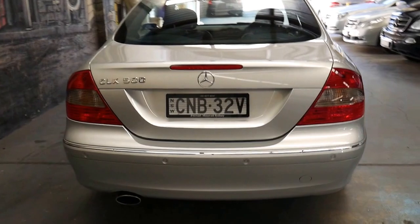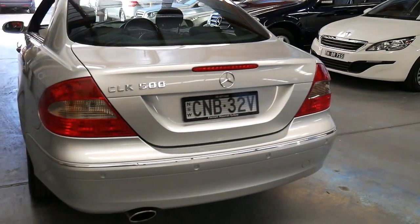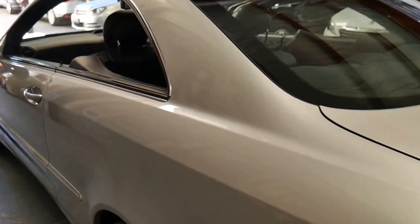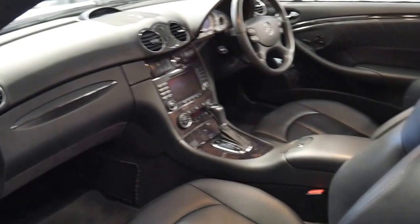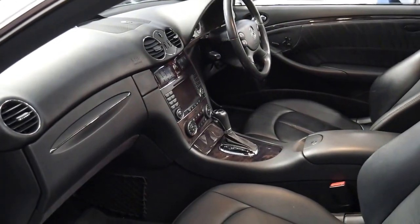The 5.5 litre V8 delivers just under 300 kilowatts of power. Coupled with a seven-speed transmission, I think that really makes this car the wolf in sheep's clothing.